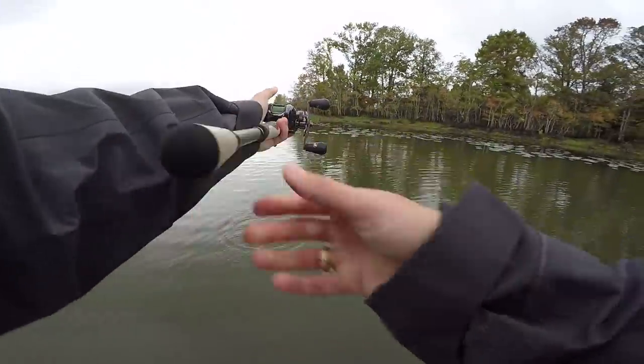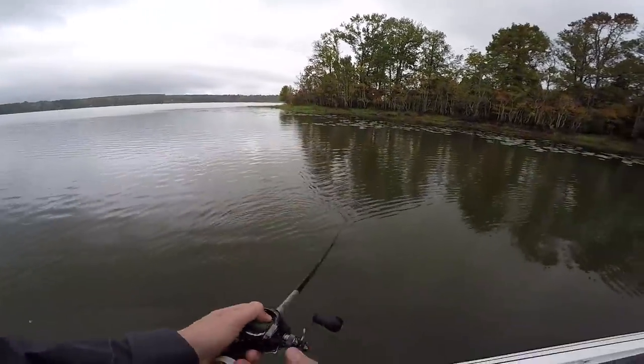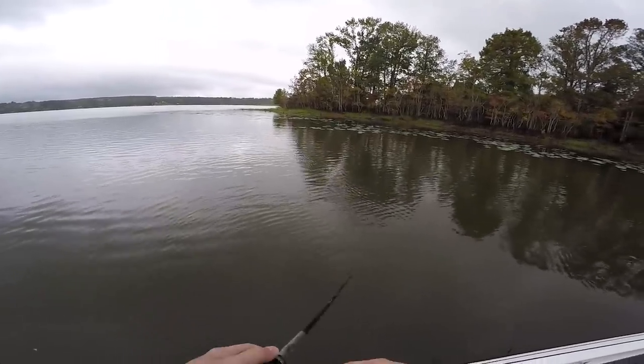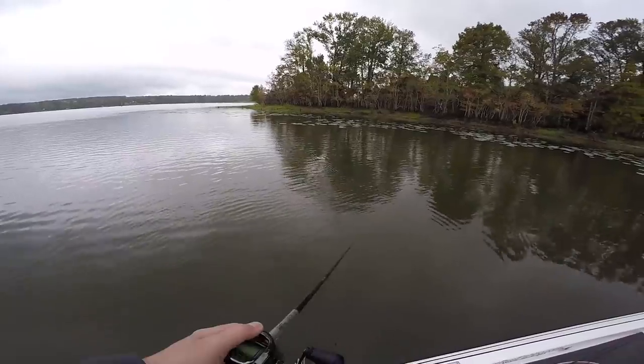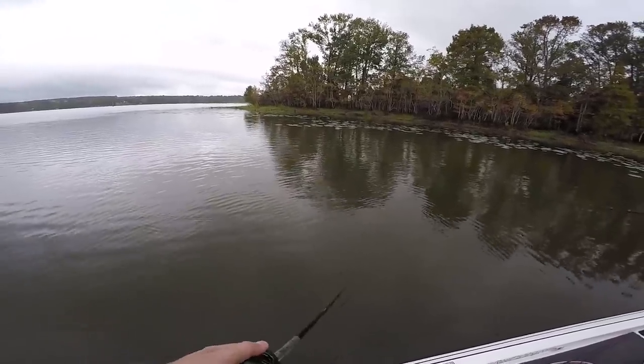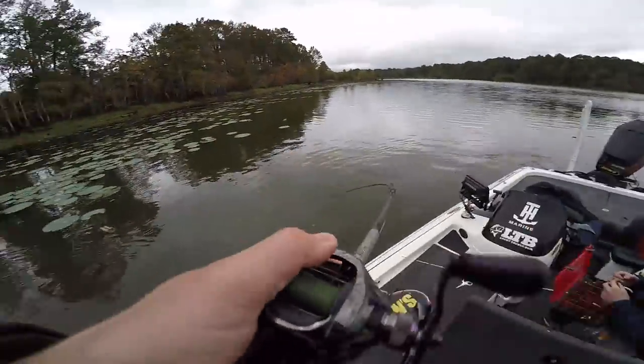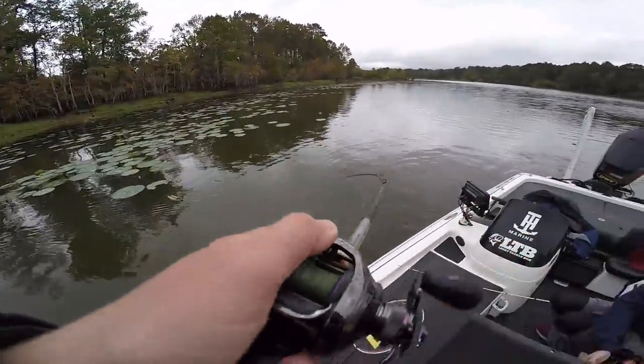Now we know that there are bass here, or at least there's one so far. If we get a second bite, that's a clue that we're doing something correct. Yeah, they might just not be on top today — might not be eating topwater.